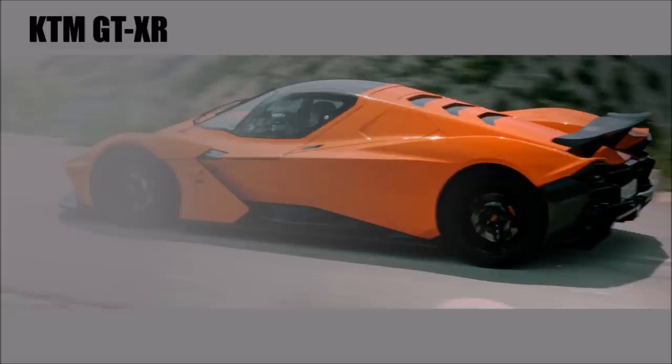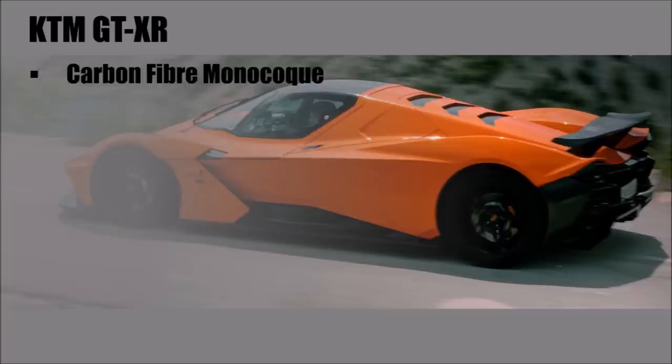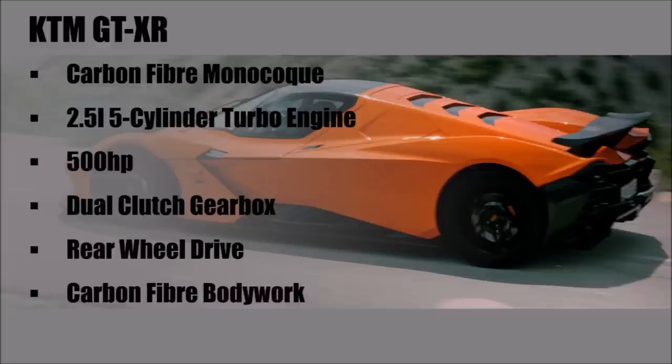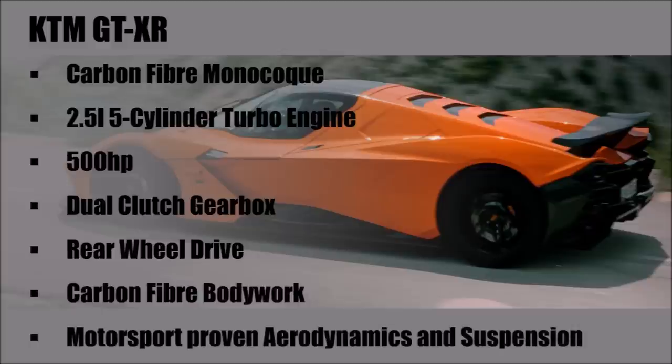So let's take a step back and think about what a package we get here. We have a Formula 3-derived double-seater carbon fiber monocoque, a 2.5-liter 5-cylinder turbo engine with 500 horsepower, dual clutch gearbox and rear-wheel drive. We have carbon fiber bodywork and motorsport-proven aerodynamics and suspension.